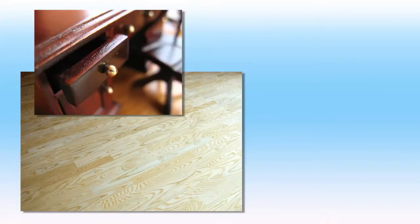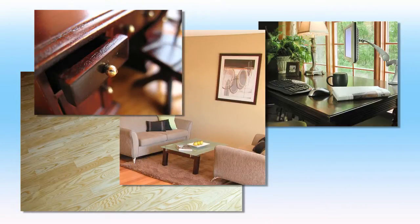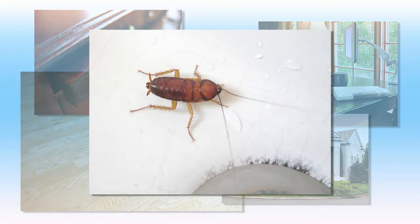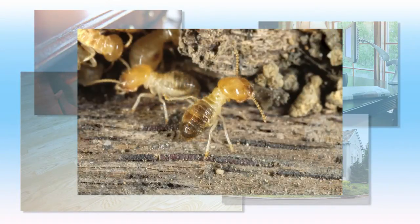Excess moisture in the home can cause damage to wood floors, furniture, artwork, electronics, and even the overall structure of the home. It can also provide a breeding ground for cockroaches, termites, and other damaging pests.